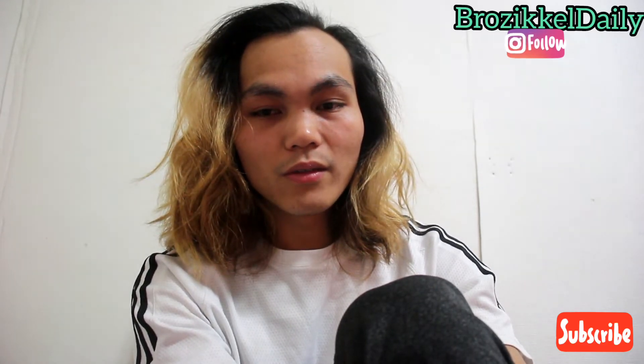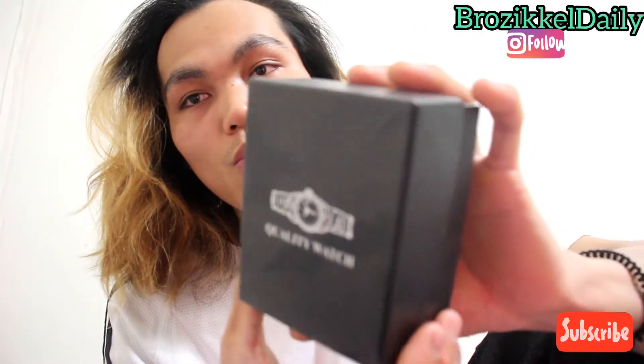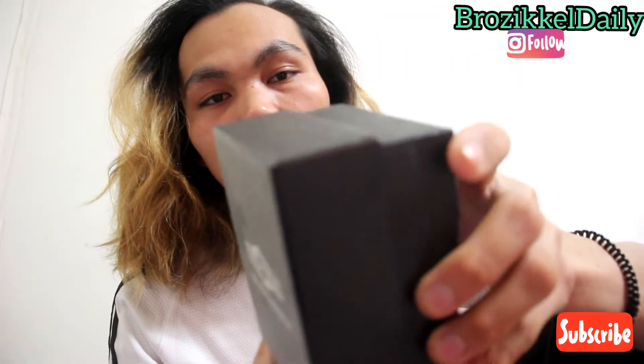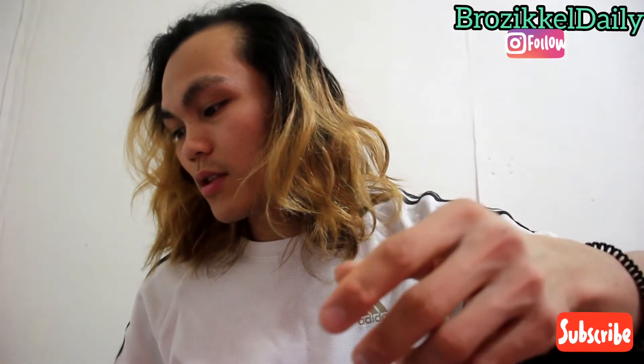I mean useless things — I consider them rubbish. For example, this box, as you can see, this is a watch box. I bought my watch last year and I still want to keep this box, which has nothing to do with anything. If you're a traveler you should drop this thing — it is useless. I also still keep this thing.